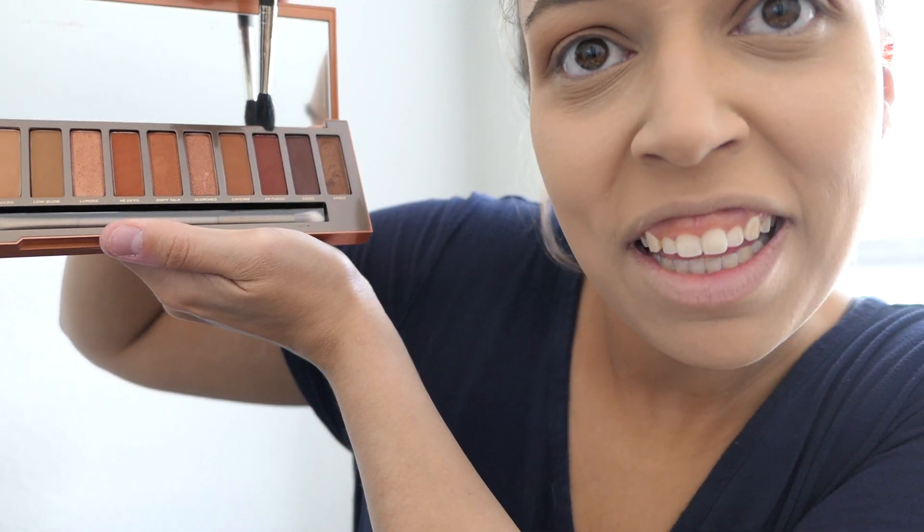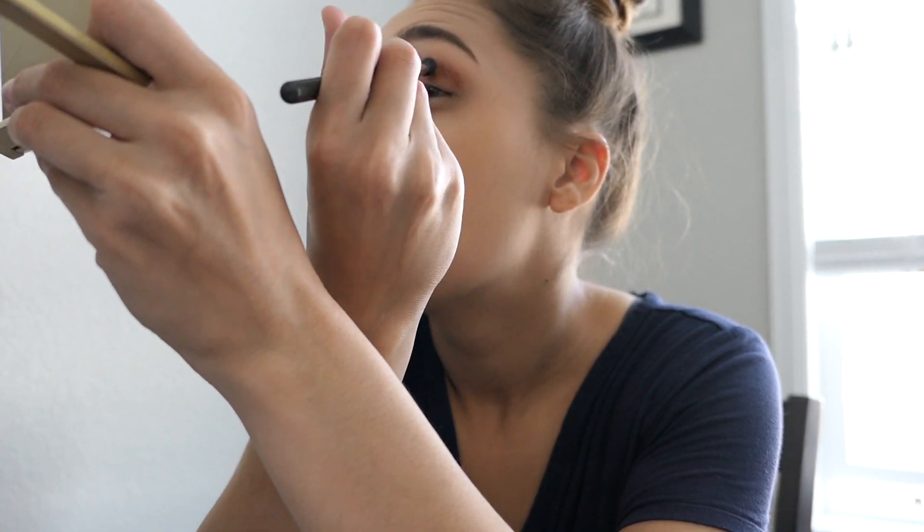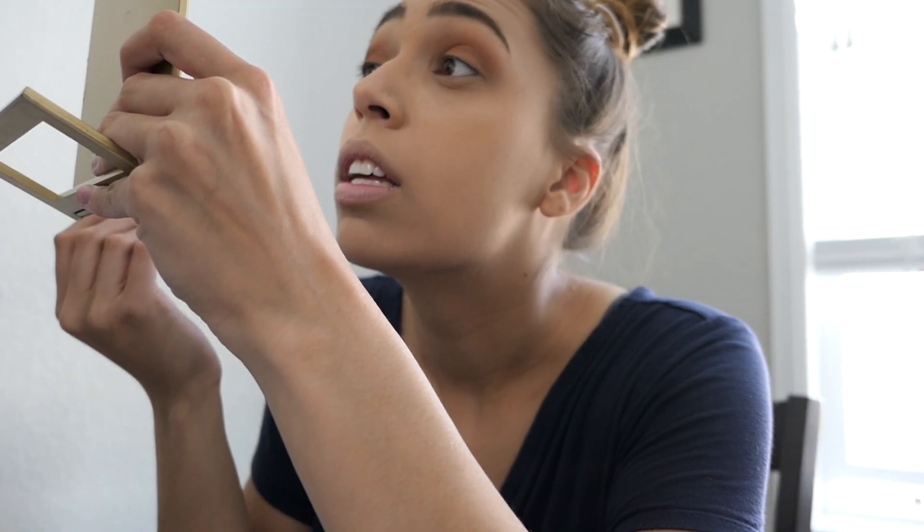I'm going to take that MAC blending brush and go in with this really deep color — En Fougal, I think. No idea how to say it. It's kind of like a purpley, marine, burgundy-ish color. I'm going to take a very small amount and literally just put it in the crease. Sorry, the lighting is just so bad in here, I can't even see what I'm doing. Then last, I'm just going to go back with He Devil, take a little bit and kind of tap it on my crease.